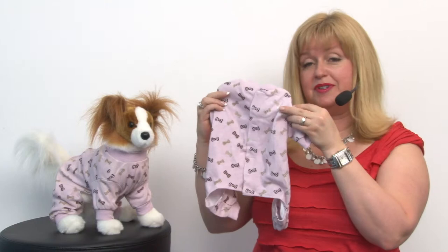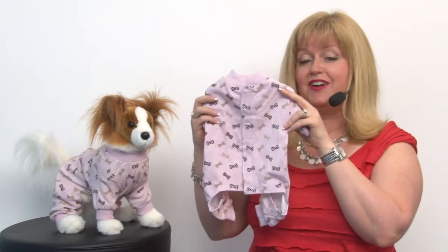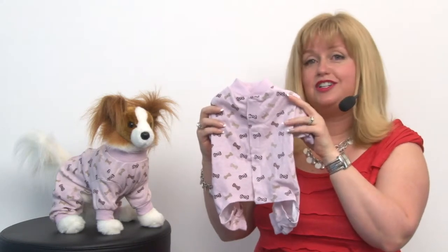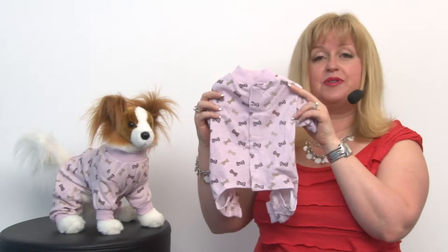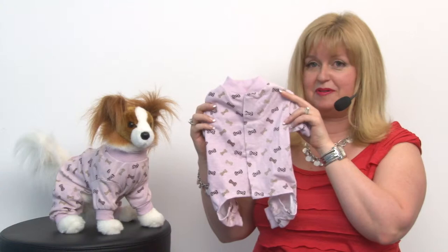And sometimes smaller, delicate, or elderly breeds can't function very well in the cold. So whether you're running your air conditioner or they're in the middle of winter, these can really make a difference in keeping your pet comfortable.